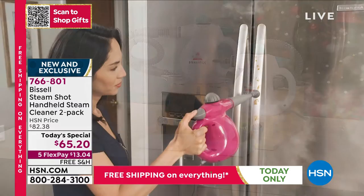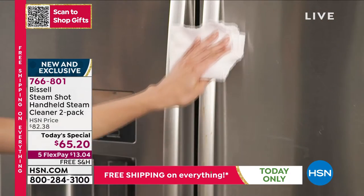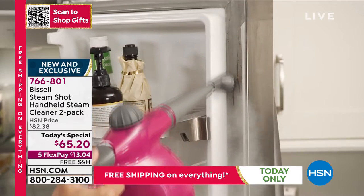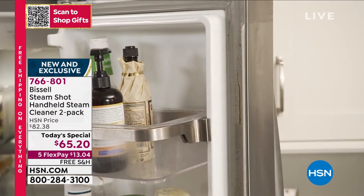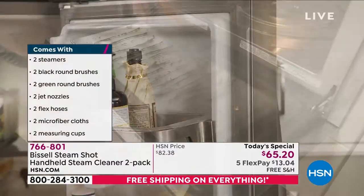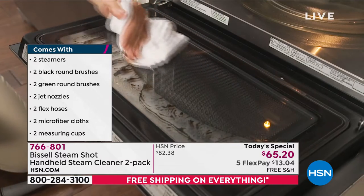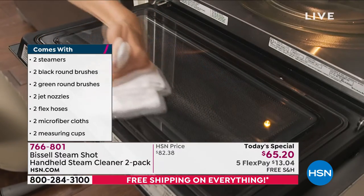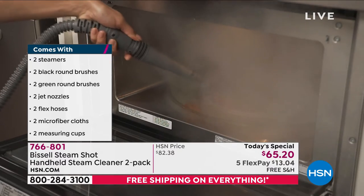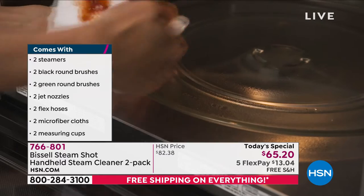This is what blows everybody's mind and why steam cleaners are in high demand right now: the power to eliminate 99.9% of staph and enterobacter bacteria after just 20 seconds, and 99.9% of mold after just 45 seconds. When you are using steam properly, there is no surface you can't take this to. You're going to power through the stickiest, grimiest, most yucky areas in your home — the areas you hate to clean, even areas that touch food. It's safe to use steam on all of them.